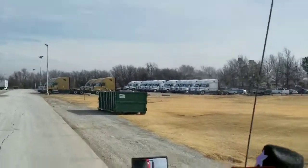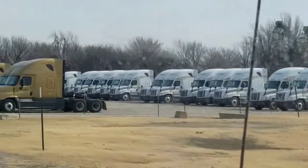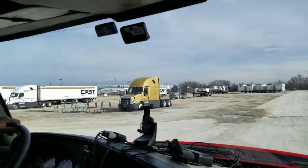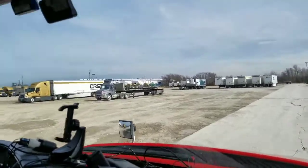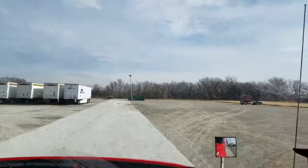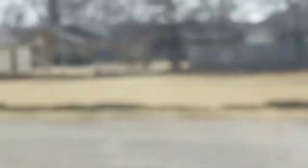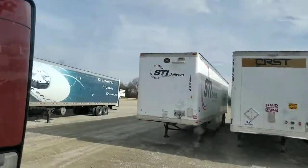You see the white CRST trucks over there, or somebody they have taken over, apparently. Oh, look at the old Peterbilt cab over there — ain't that pretty? Malone used to be a separate company from CRST, and they still are sort of separate, but not really separate.